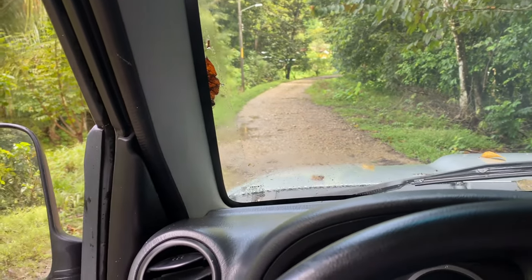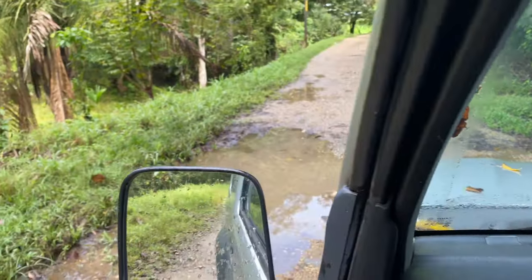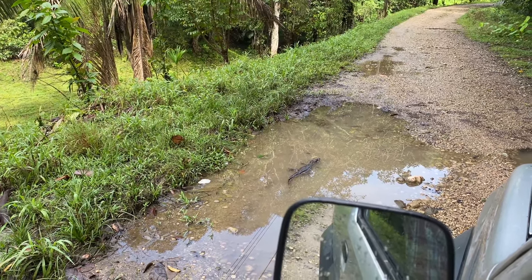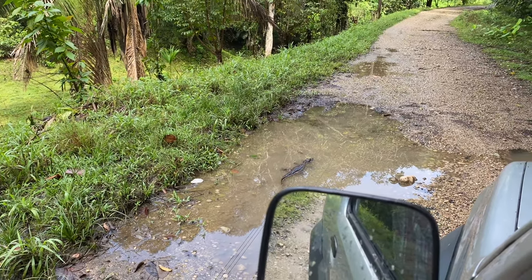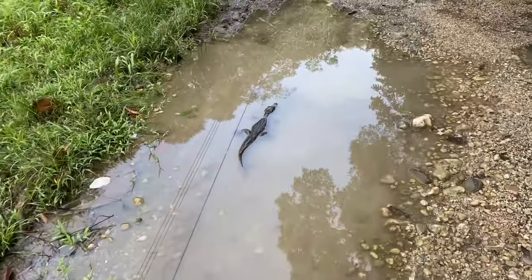I'm on my way to the bank and I'm driving along - I just left our house - and if you can see in the puddle there, it looks like a small caiman. I don't want it in the road, and I would like to relocate it onto our property, so I'm going to try to catch it. You never know what you'll run across in Costa Rica.